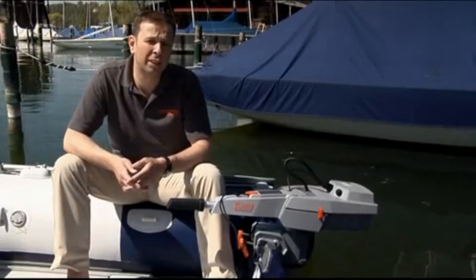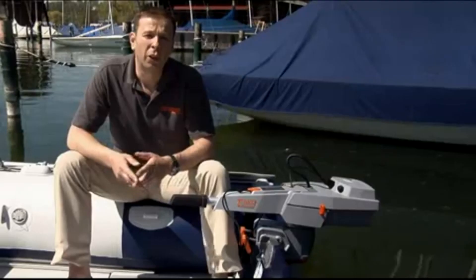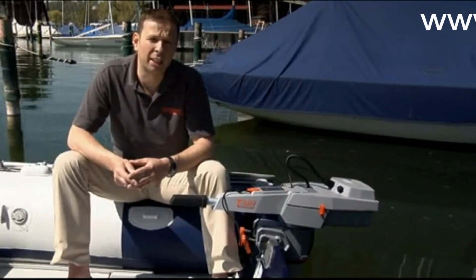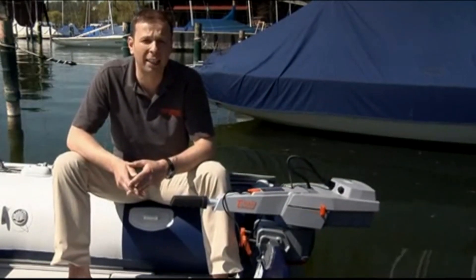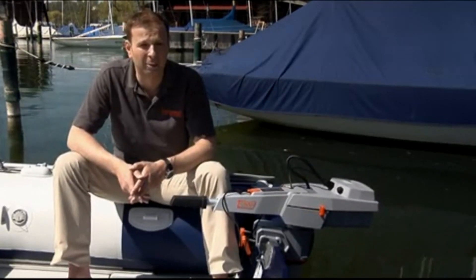At Torqeedo, we always develop our products along two principles: they must be technologically superior, and they must offer revolutionary benefits. With the new line of Travel outboard motors, we have lived up to that challenge. Contact your local dealer for more information or a test ride. A list of Torqeedo dealers is available on our website at www.torqeedo.com. It was a pleasure for me to introduce our new line of clean, high-tech electric outboards to you. This was Christoph Ballin for Torqeedo Electric Motors. Have a good day, bye-bye and auf Wiedersehen.